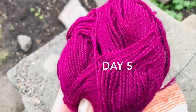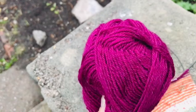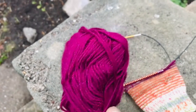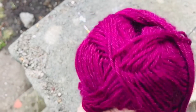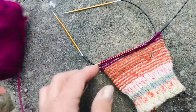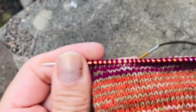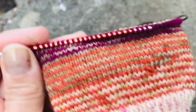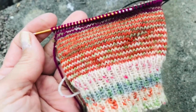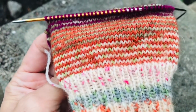Day five of Socktober and I'm adding in this lovely magenta type yarn. On the list it's called something else, but I've matched it with one of my watercolour palettes. And yes, I'm liking it a lot already. Very windy today — nearly blowing away.